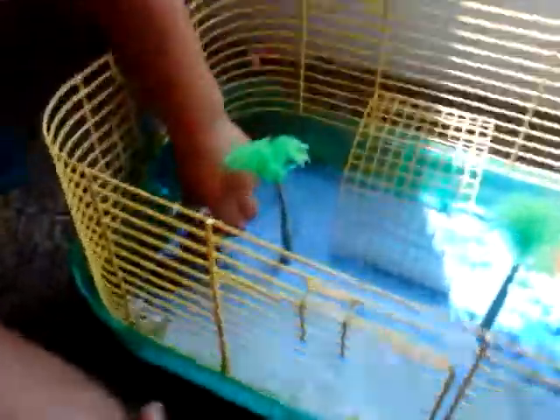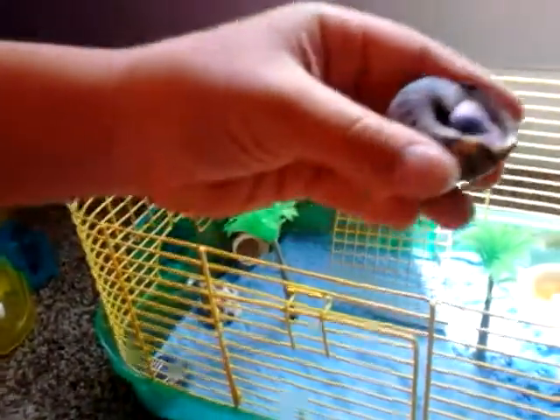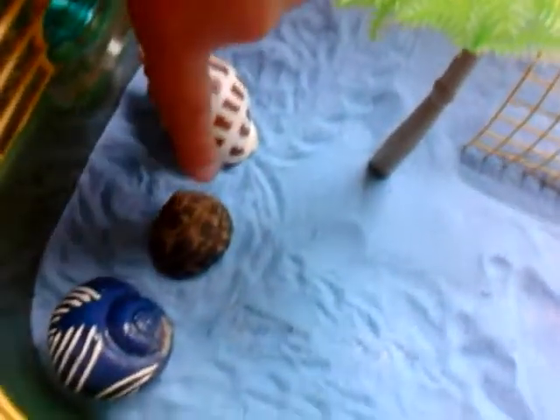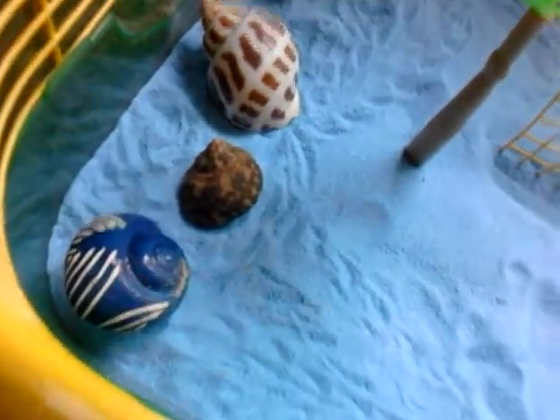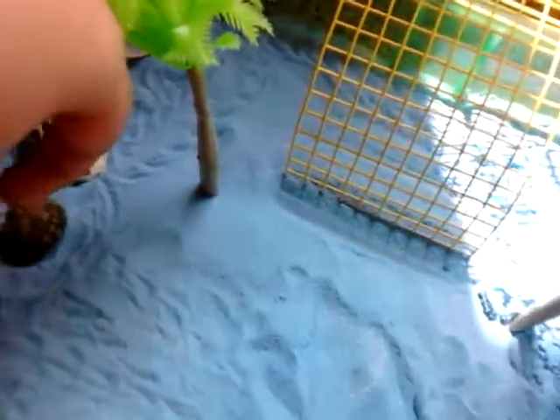I'll tell you their names — this bigger one is Cali. And this one is Poopy, because it poops a lot. Like, a lot — it really does. So this one's Poopy and this one's Cali.